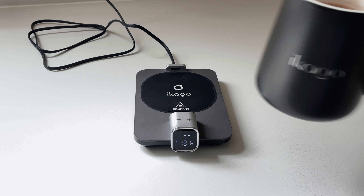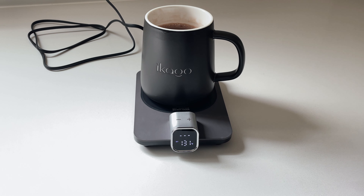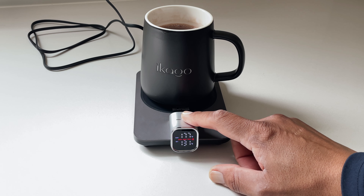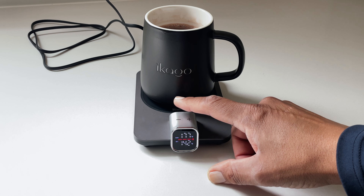The power button is on the side, and when your mug is placed on the heating pad you can adjust the temperature of your drink with the plus and minus buttons on top of the display — from 105 degrees to a max of 175 degrees Fahrenheit.